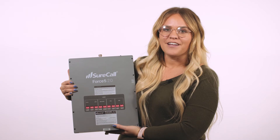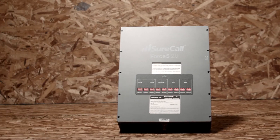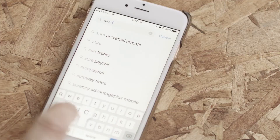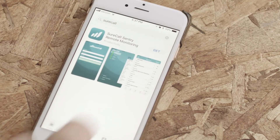Remote monitoring is available in two different options. First is one of our signal boosters like the Force5 2.0, with remote monitoring integrated directly into its hardware. Once the Force5 2.0 is installed, simply download the SureCall Manager app for your phone or use the web interface to utilize the remote monitoring feature and adjust the booster settings from anywhere.